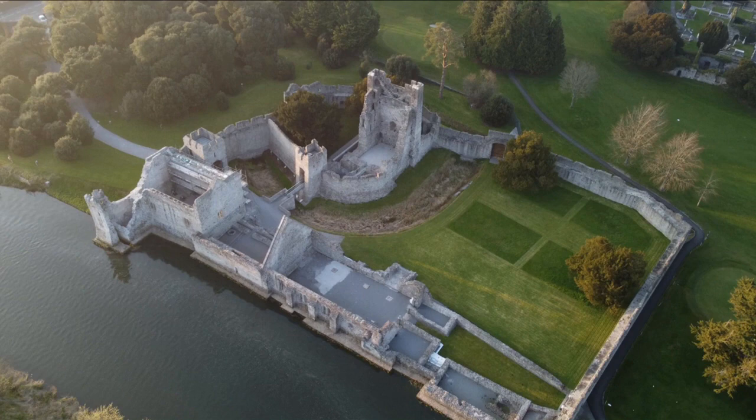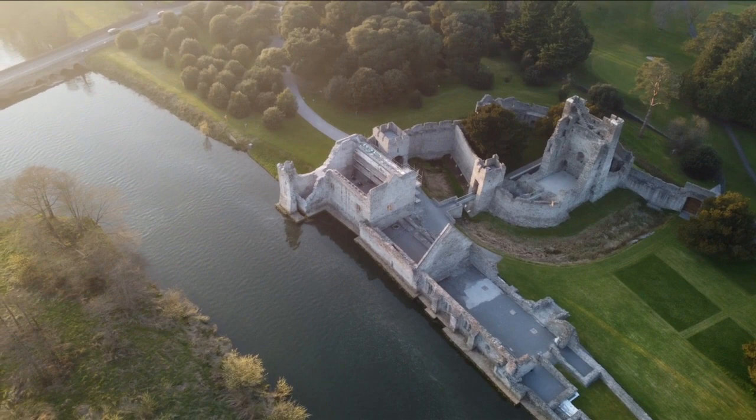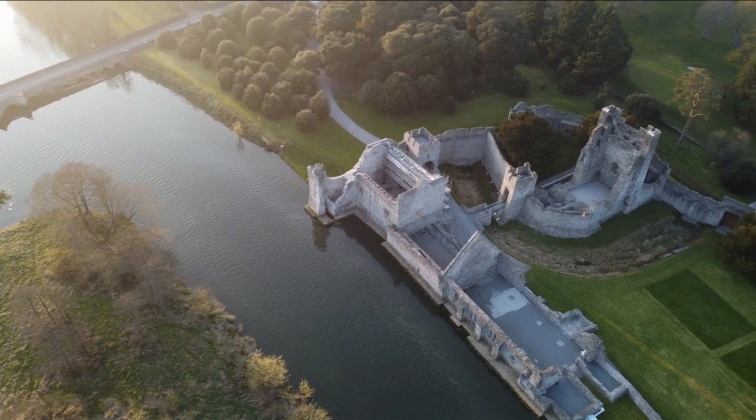The Desmond Castle was a stronghold of the Earls of Kildare for 300 years, and in the year 1536 it was granted to another part of the Fitzgerald dynasty.